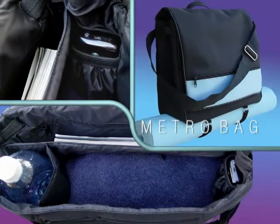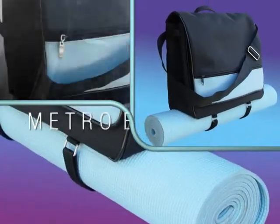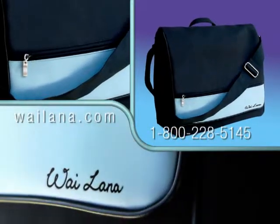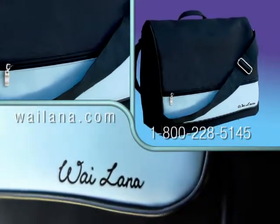Whether going to yoga or Pilates class, a business lunch, or on a weekend getaway, the multi-purpose Metro Bag lets you stay casual, stylish, and organized wherever you are.